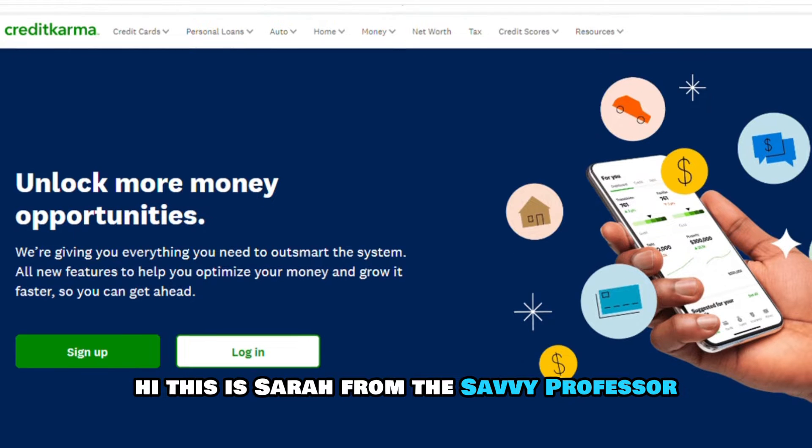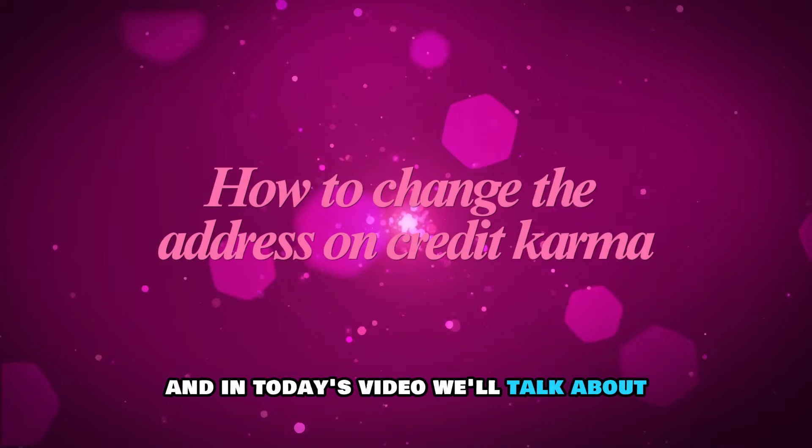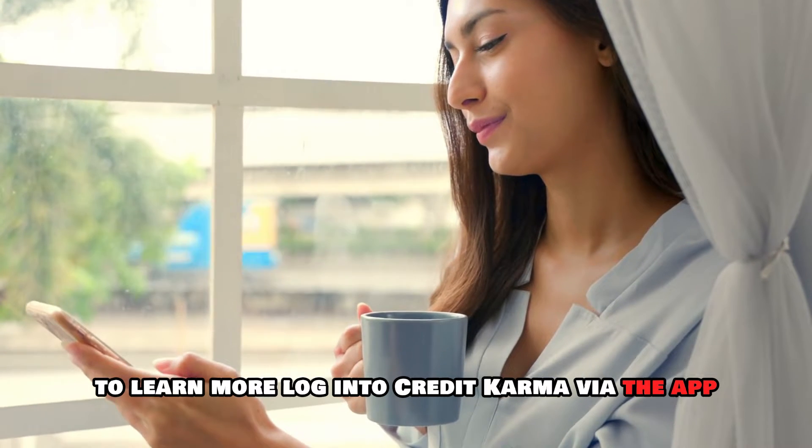Hi, this is Sarah from The Savvy Professor, and in today's video we'll talk about how to change the address on Credit Karma. Watch until the end of the video to learn more.